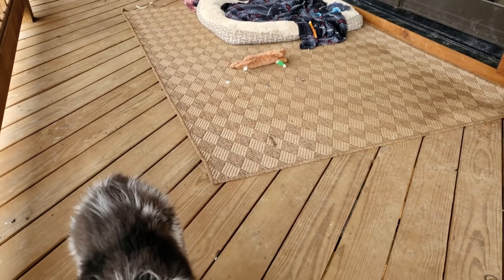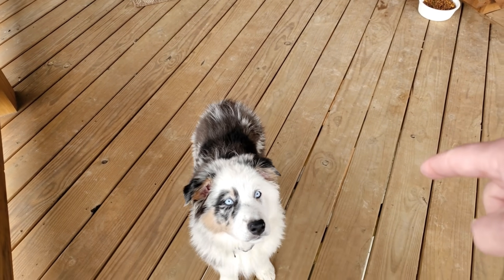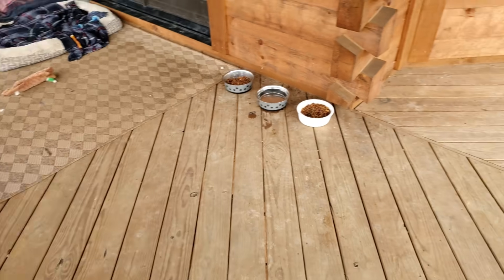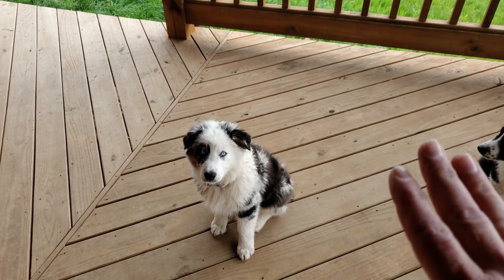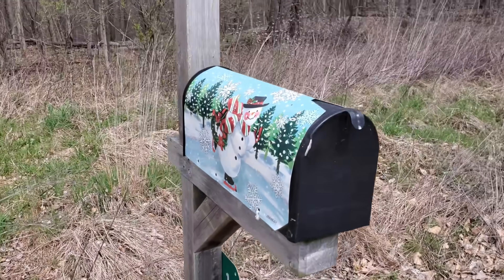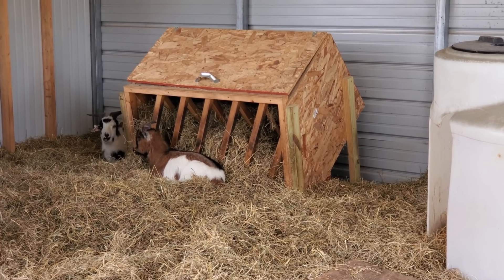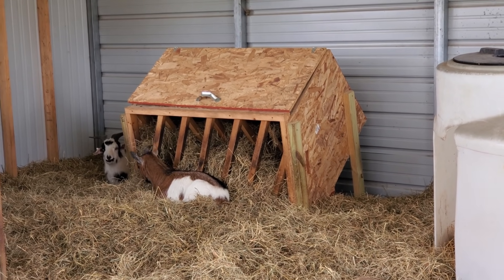Scout, sit — good boy, stay. Sydney, sit, stay. Getting the mail while I'm up here — I think it's about time I change the cover on the mailbox. You see those goats being lazy? Dexter is actually laying right underneath there — that's his place.